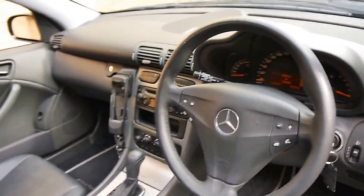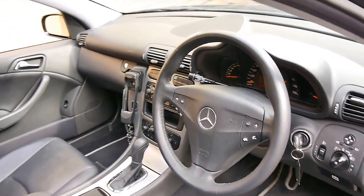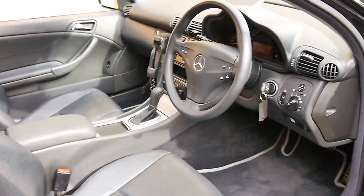These C200s are fantastic cars. We sell many C180 and C200 compressors every month, but we don't see a lot of evolutions, especially with this amount of options.